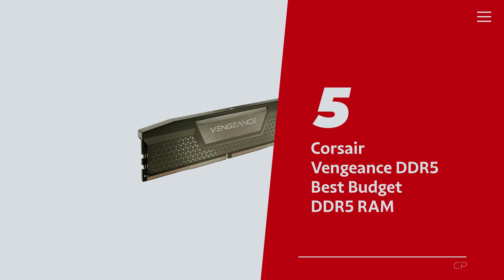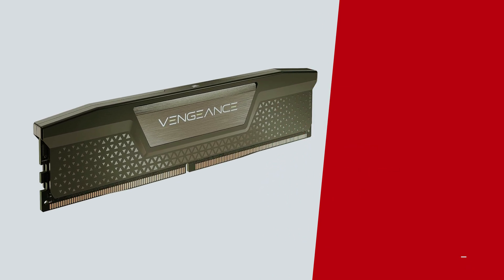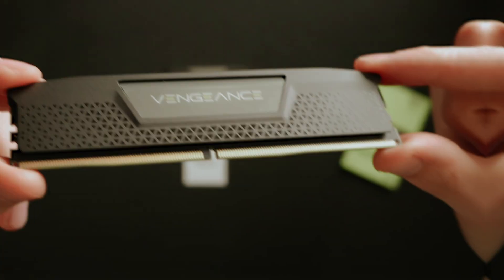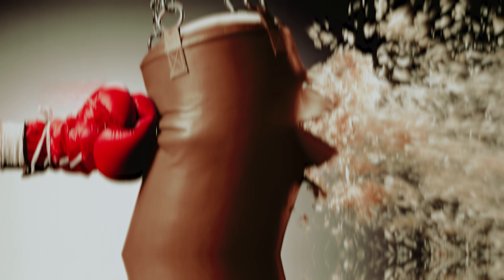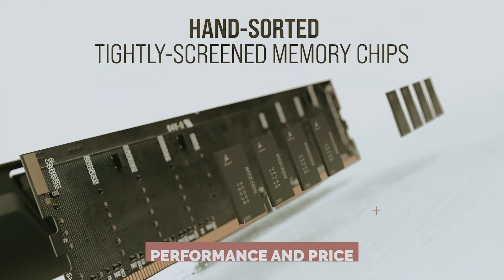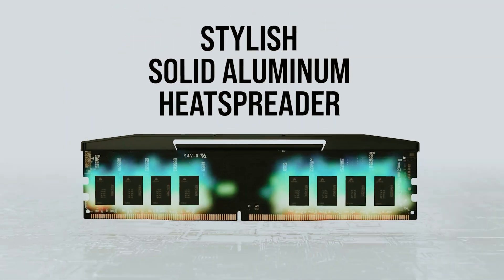Number 5 – Corsair Vengeance DDR5 – our pick for best budget DDR5 RAM. Looking for a budget-friendly upgrade for your PC's memory? Meet the Corsair Vengeance DDR5 kits! They might not have the glitz and glam of some pricier options, but they pack a punch where it matters – performance and price. This kit is the unsung hero in a world of flashy overachievers.